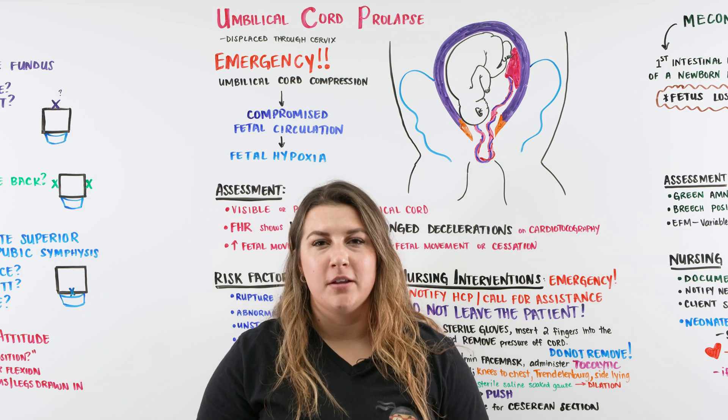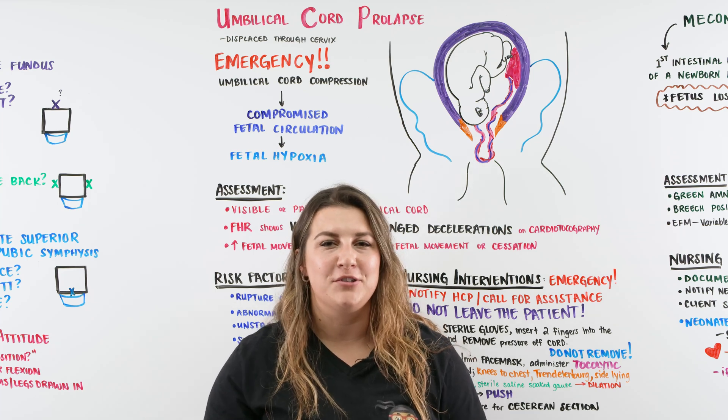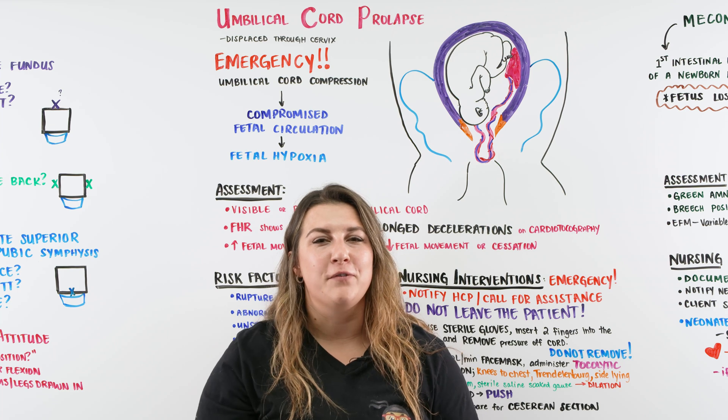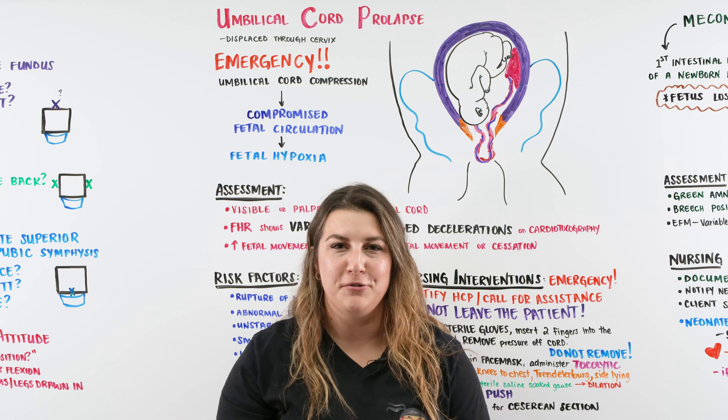Hi, Ninja Nerds. In this video, we're going to be talking about the emergency of an umbilical cord prolapse. If you like this video, make sure to give it a thumbs up, comment down below, and don't forget to subscribe. Check out ninjanerd.org where we have our notes and illustrations for all of these lectures here on YouTube.